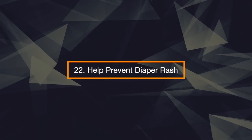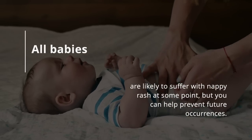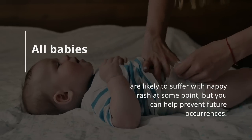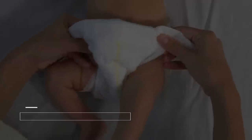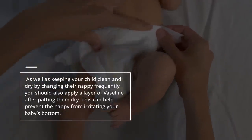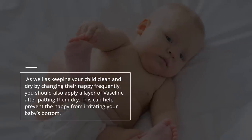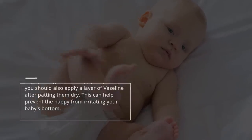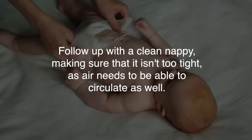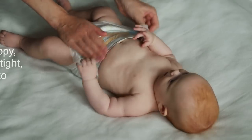22. Help Prevent Diaper Rash. All babies are likely to suffer with nappy rash at some point, but you can help prevent future occurrences, as well as keeping your child clean and dry by changing their nappy frequently. You should also apply a layer of Vaseline after patting them dry. This can help prevent the nappy from irritating your baby's bottom. Follow up with a clean nappy, making sure it isn't too tight, as air needs to be able to circulate as well.